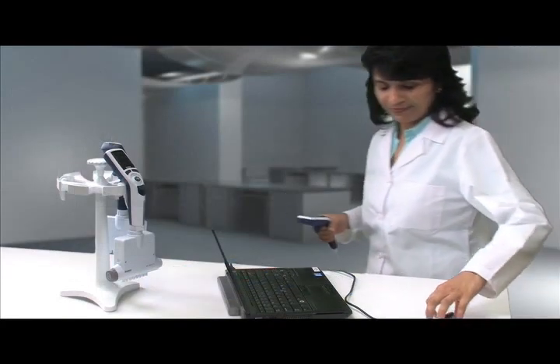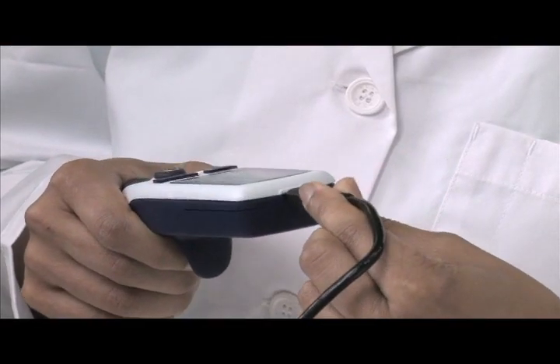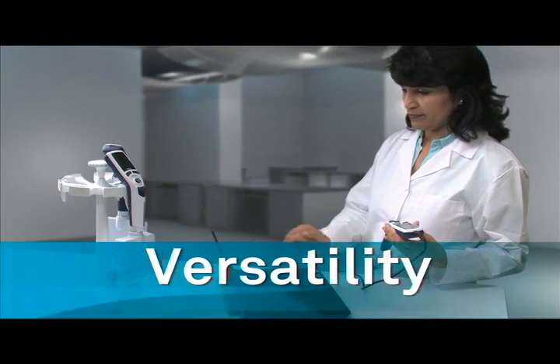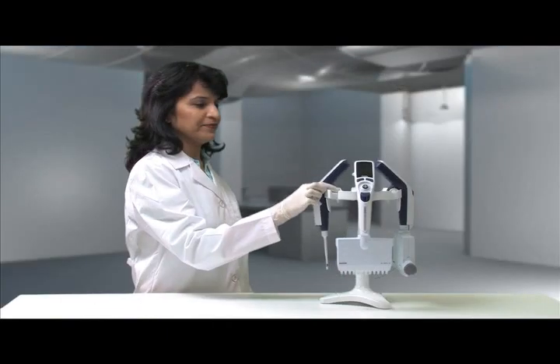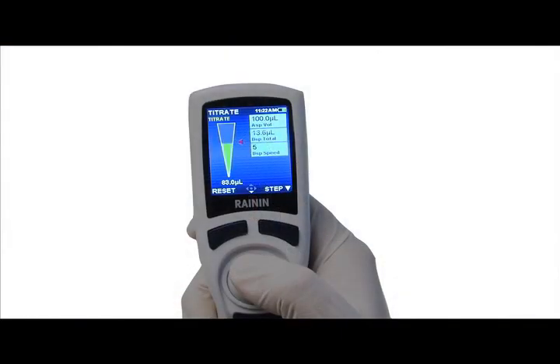As the world's first electronic pipette that can be upgraded right from your benchtop, the E4 has been engineered to be the most versatile and expandable pipette you'll ever own. Available in single-channel, multi-channel, and adjustable spacer, the E4 XLS sets the standard for intelligent electronic pipetting.